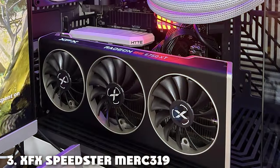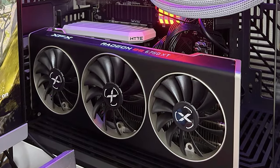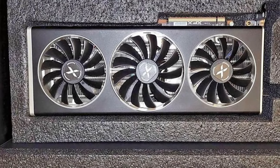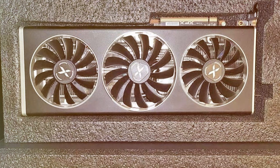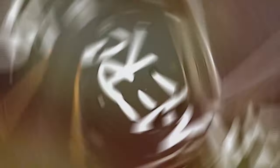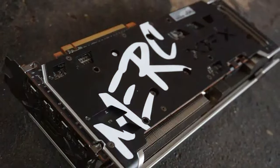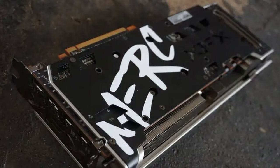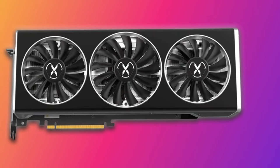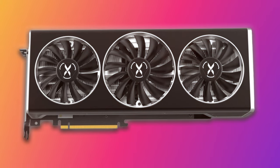Next up at number 3 we have the XFX SpeedStar MERC319 RX 6750 XT Black. This card is another exceptional GPU from XFX designed for gamers who crave high performance and striking visuals. With 12GB of GDDR6 memory, it excels at running games at 1440p, offering not only high frame rates but also detailed and vivid graphics. The card features a bold, aggressive design that stands out in any PC build, coupled with a superior cooling system that ensures optimal performance under load. Its durability is guaranteed through the use of high-quality materials and components, making it a reliable choice for gamers.